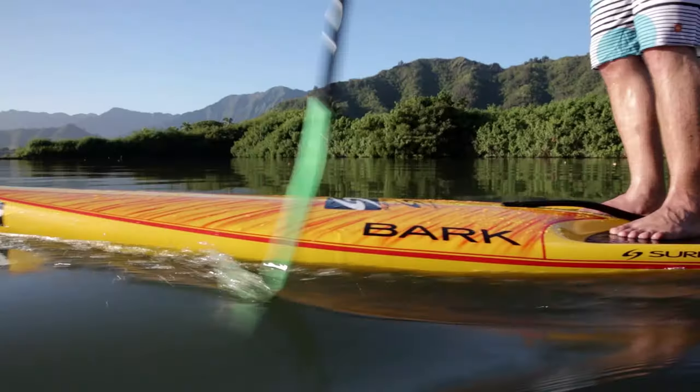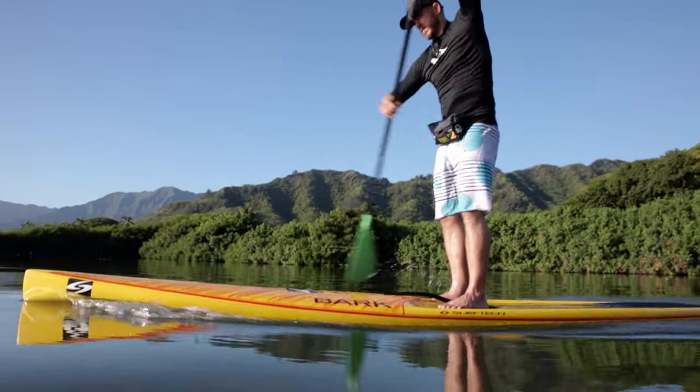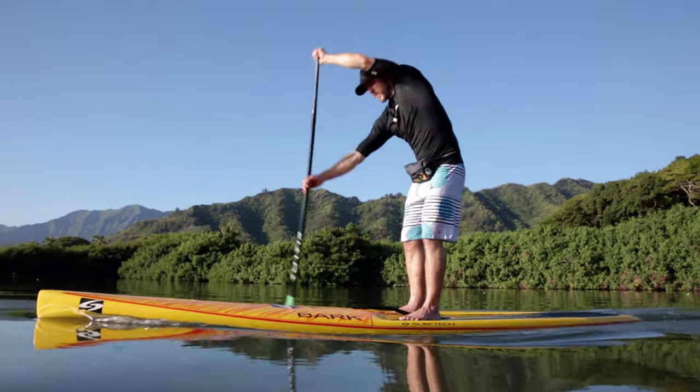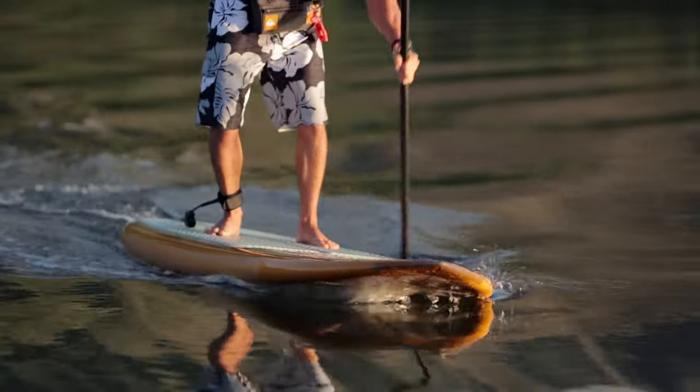Width is a major factor in a board's overall side-to-side stability. Typically, the wider a board, the more stable it is. Narrower boards can be a lot faster, but they can also be more difficult to stand on because they have less side-to-side stability. For beginners, a wider board of 30 inches or more is a great place to start.